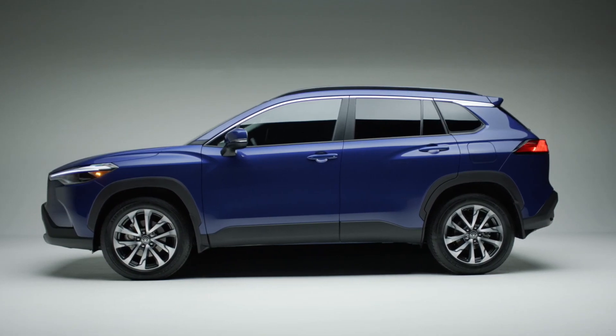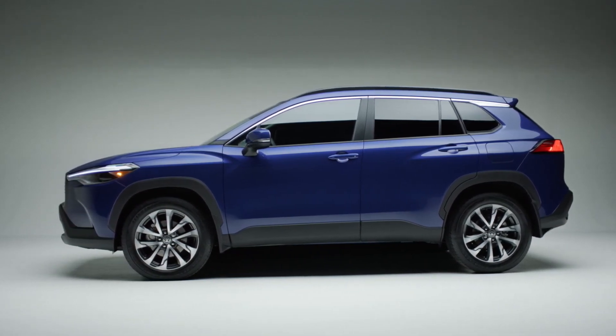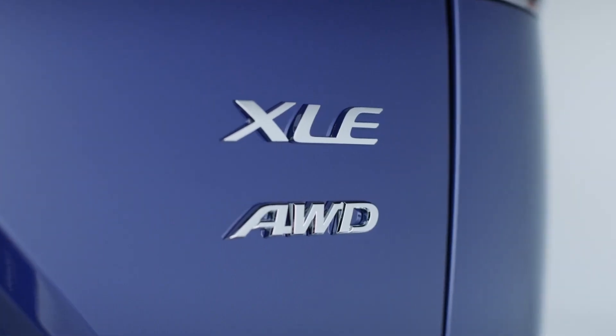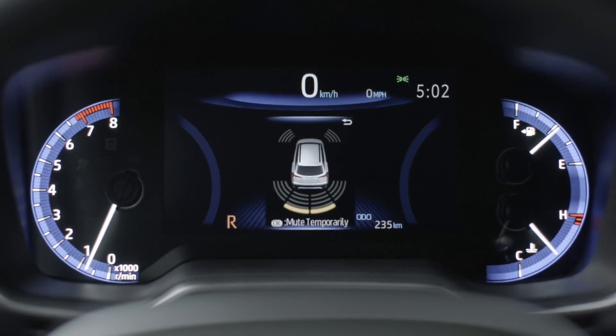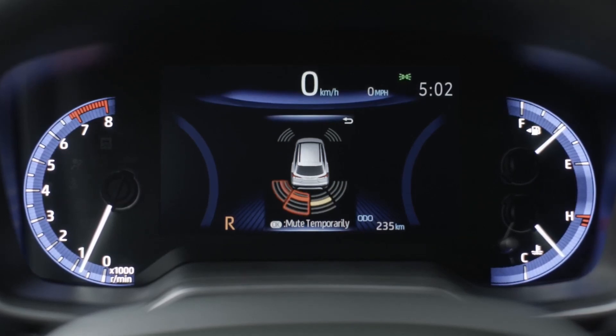The Corolla Cross LE and XLE models also come standard with outstanding safety features like blind spot monitor with rear cross-traffic alert for added awareness. The XLE comes standard with front and rear parking assist with automatic braking, equipped with obstacle-detecting sensors that keep you aware of your surroundings and tight spots, no matter the time of day.